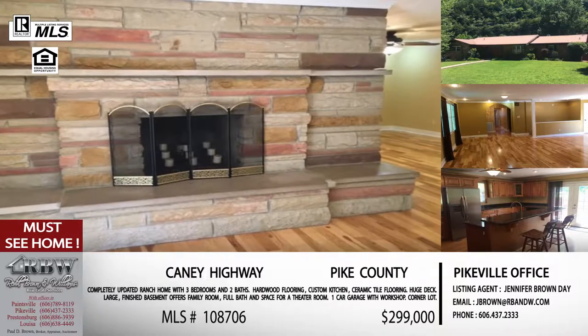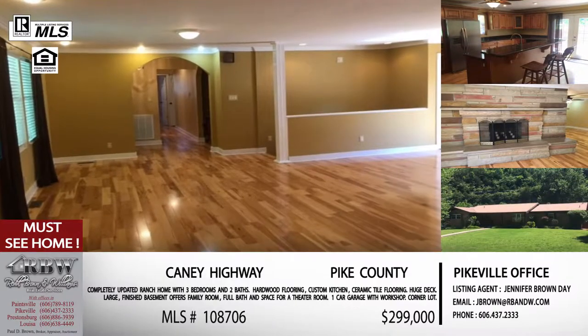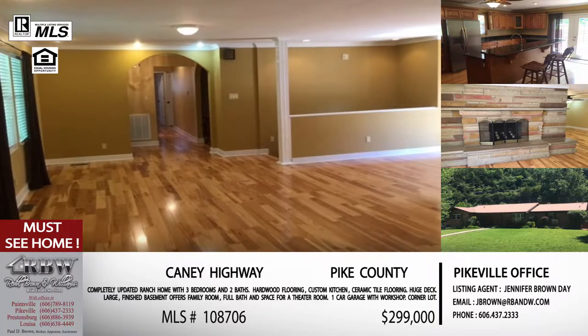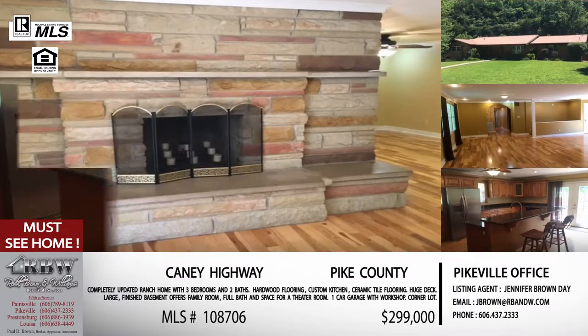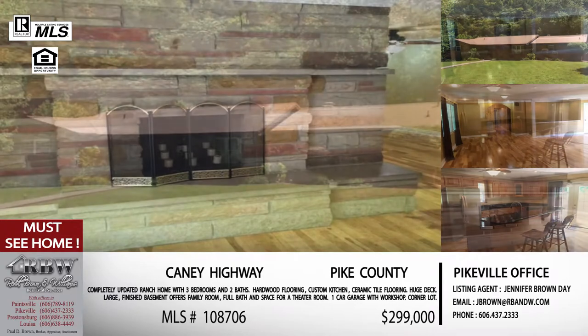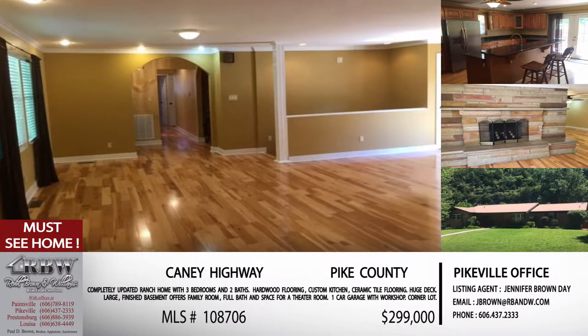When talking about entertaining, you've got a side deck with a hot tub, and then that big rear deck — almost the entire length of the house — that you can see from 23. It would be great for outdoor grilling, a party, and you've got a huge parking area for people to come in and out. This one is listed for $299,000. The MLS number is 108706 — that will let Jennifer pull it up and get your showing scheduled right away. All these listings and more are on the website: rbandw.com.